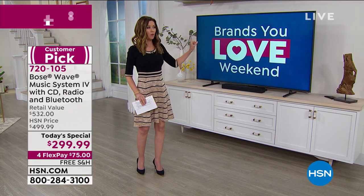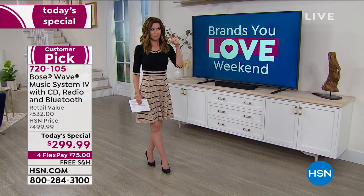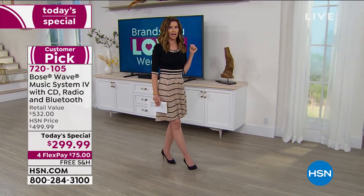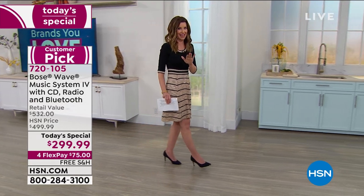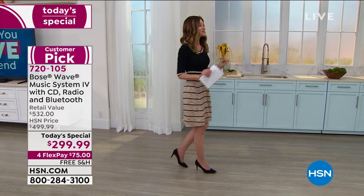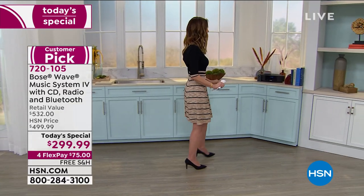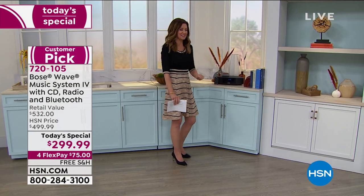You can use this Bose Sound Wave 4 as a sound bar — you can connect it to your TV and get the best sound you've ever thought possible, or connect it wirelessly with Bluetooth. As Shannon Smith would say, I buried the lead a little bit there, but I'll share that with you in just a minute.